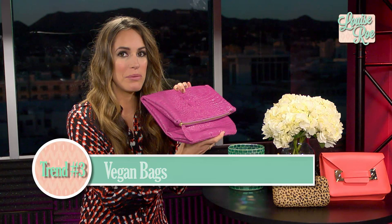Box clutches come in all sorts of fabrics and colors, so go for it and be bold. Last but not least, it's all about being eco-friendly. This is a vegan bag — you probably wouldn't guess it. It's by Heather Bell, a great designer here in LA.